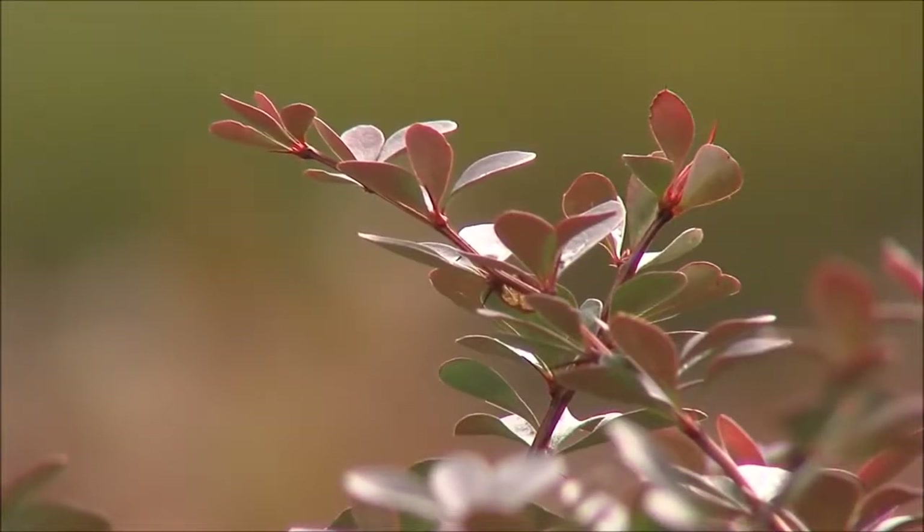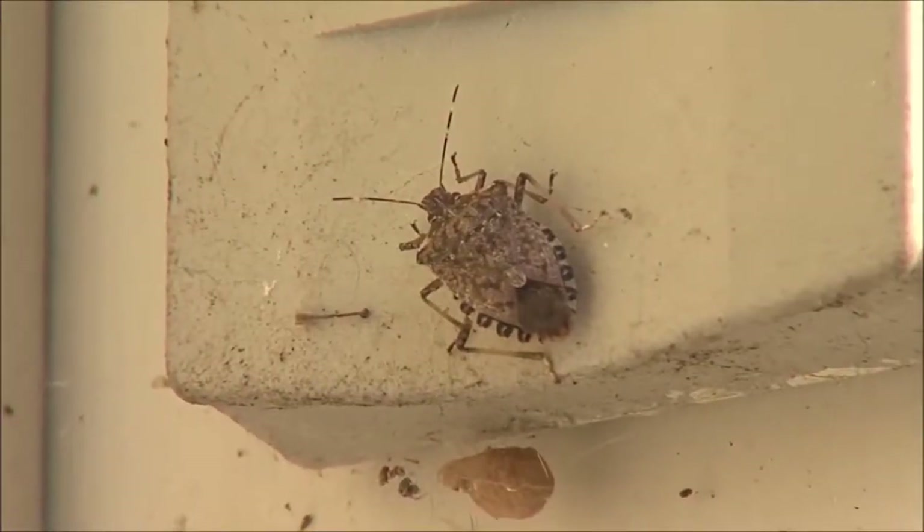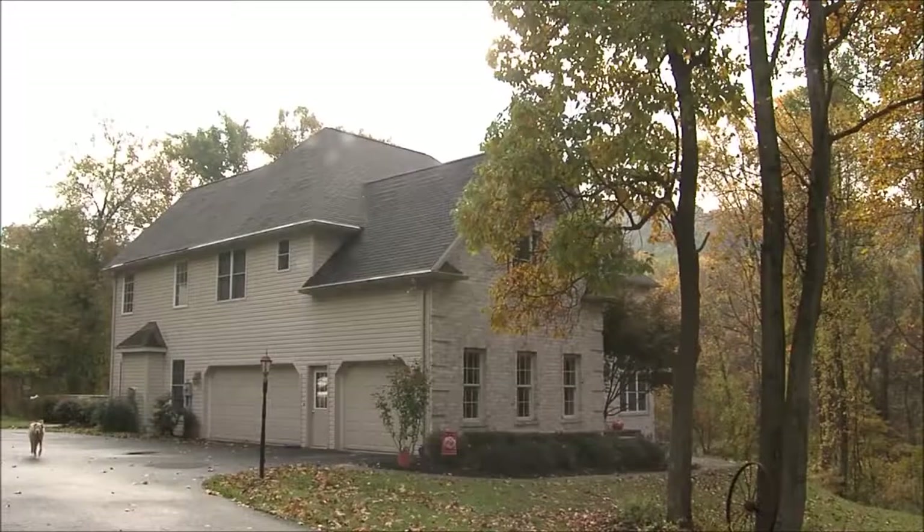Over the past 15 years, central Pennsylvania has been invaded by unwanted intruders: stink bugs. These pests are native to Asia, but were accidentally introduced to Pennsylvania in the 1990s. This time of the year, they're trying to find a warm place to spend their winter. Of course, your house is their first choice.